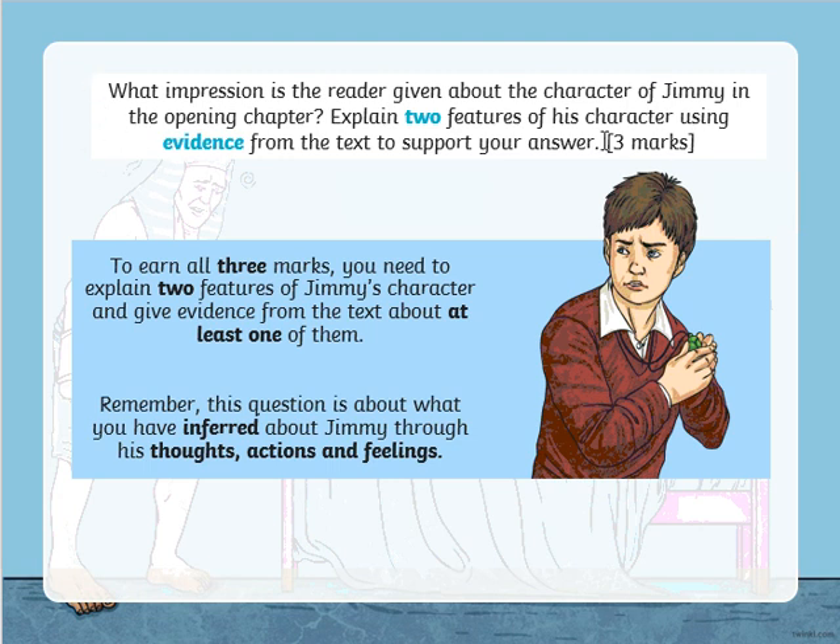We're looking at one of those three-mark questions again — impression of a character. We like those questions in Year Six. They're not going to necessarily tell you in the text, 'Jimmy is...' and then tell us something about his character. They're not going to say Jimmy is a very humorous or funny character. We need to infer that from something that we've read about him. So if Jimmy had told us lots of jokes, we might infer that he was a humorous or funny character.